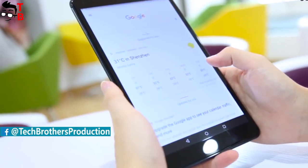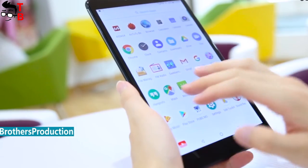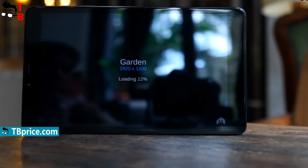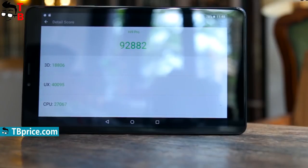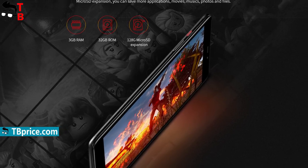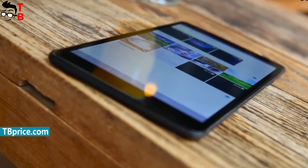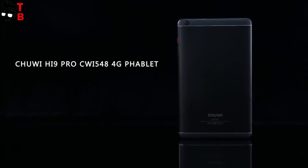Earlier, we already saw Hi9 and Hi9 Air. As you understand from the name of the new tablet, Hi9 Pro is more powerful than Hi9. It is true, because the new tablet is powered by a Helio X20 chipset. From the other side, it has only 3GB of RAM and 32GB of storage, compared to 4GB and 64GB in Hi9. Anyway, today we have the first review of Chuwi Hi9 Pro.